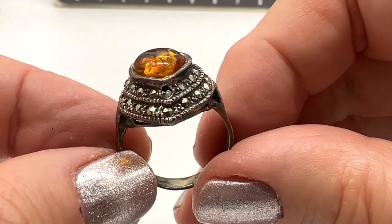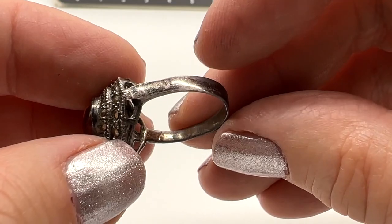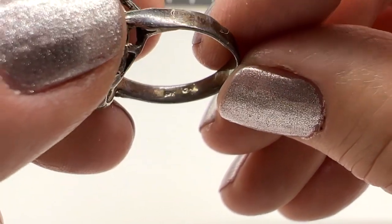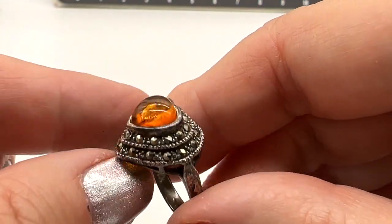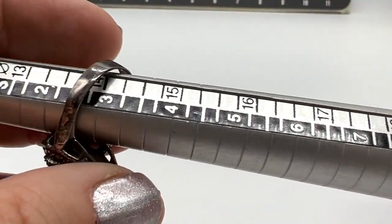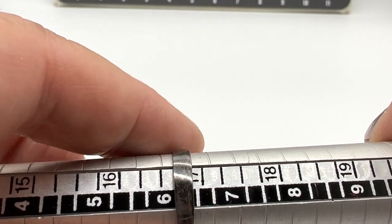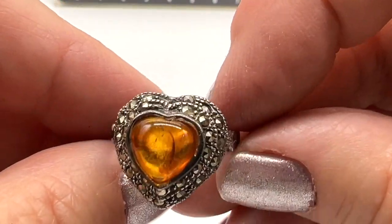This is a really pretty ring. This is $25, number 25. I'm pretty sure that's amber — buy it like it isn't, and if it is, good for you. It's marked 925. I love the height on this — I love amber. It's about a size six and a quarter. $25, number 25.